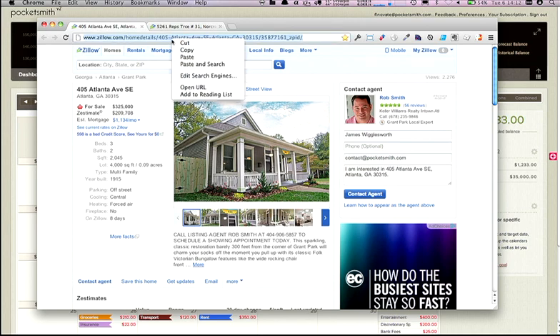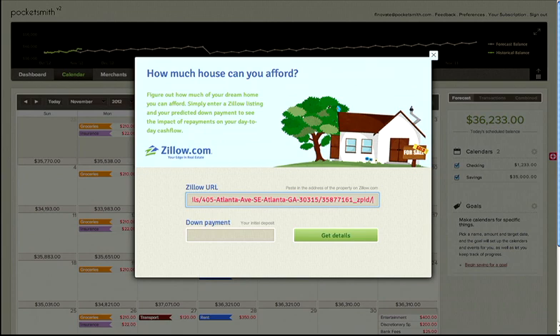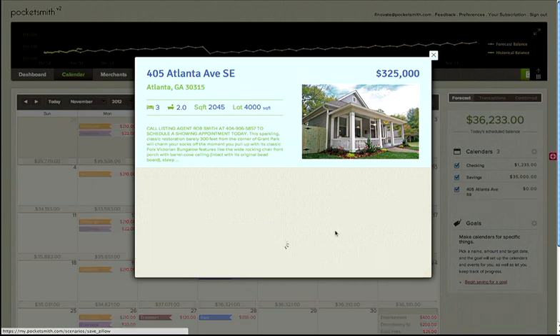Here's how we do it. First, we grab the URL from the listing, and then we open up our scenario tool, which uses the Zillow API. We paste the URL into Pocketsmith and enter our down payment of $30,000. Pocketsmith brings in the latest information about the house into my account, including the monthly payment, interest rate, and insurance cost. We can change the dollars down and terms to adjust the monthly payment. And when we're happy, we add the scenario to my forecast.